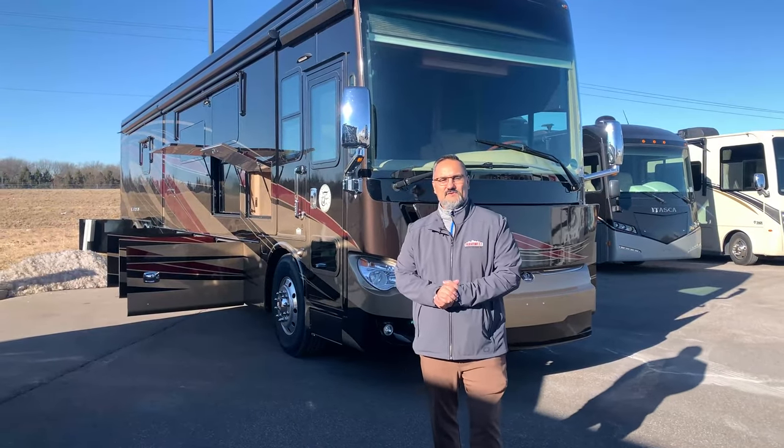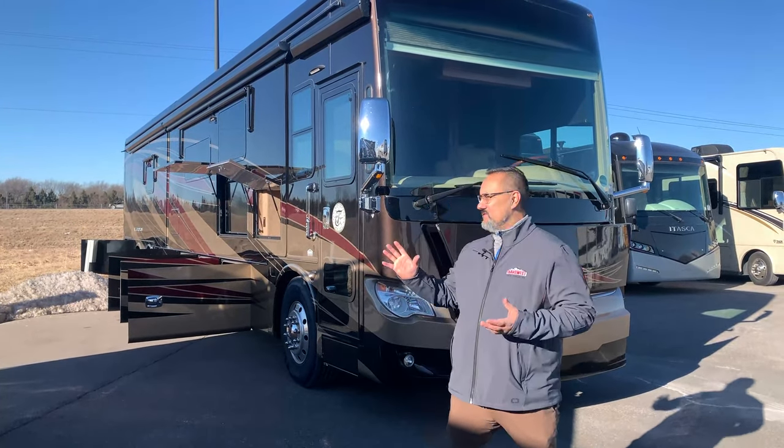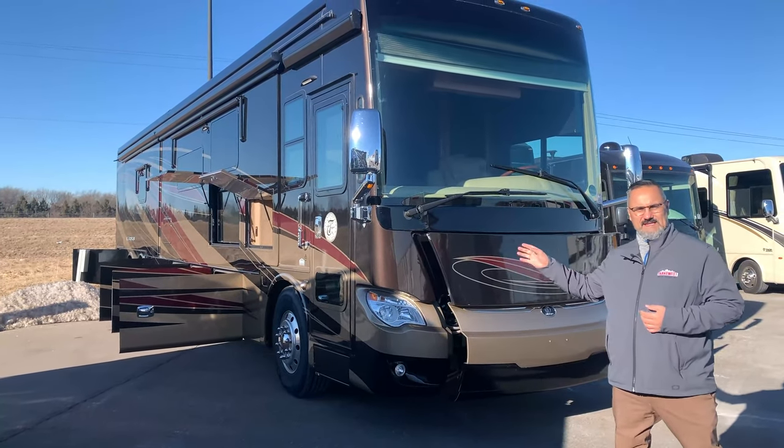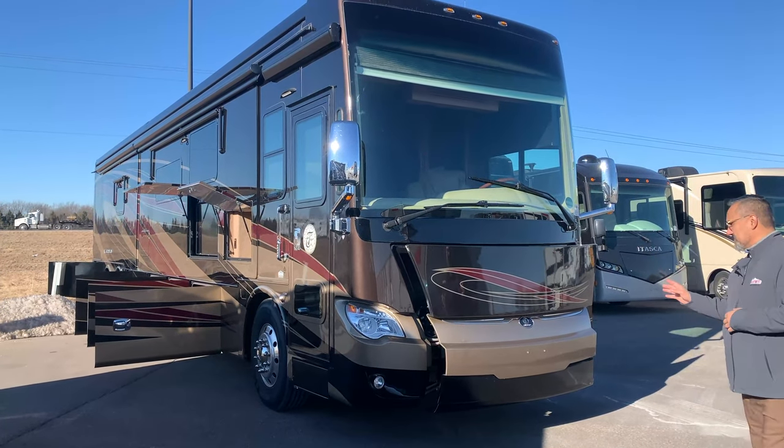Hey, good morning everybody. This is Lance here at TransWest Trek Miller RV located in Belton, Missouri. Today I'd like to bring you this beautiful 2016 Allegro Bus 250P. Absolutely gorgeous.